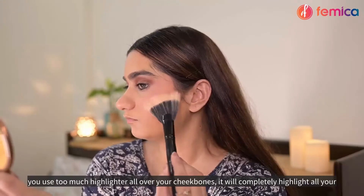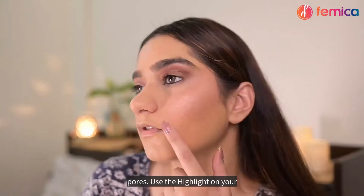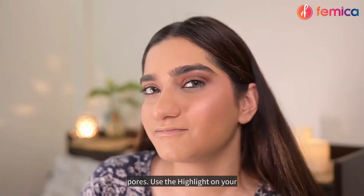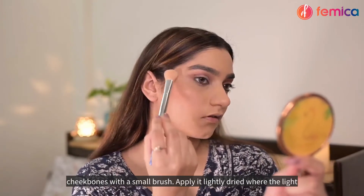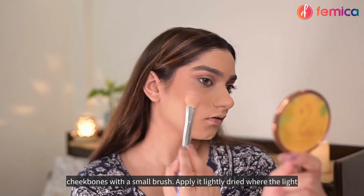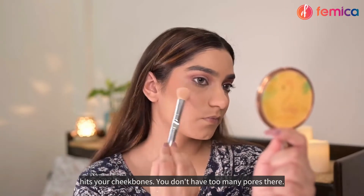If you use too much highlighter all over your cheekbones, it will completely highlight all your pores. Use the highlighter on your cheekbones with a small brush and apply it lightly right where the light hits your cheekbones — you don't have too many pores there.